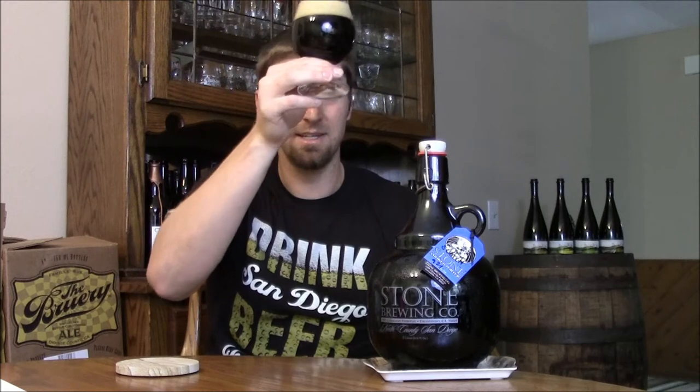I'm looking forward to it. Got this growler fill — it was only available on growlers and I think they might have had it on draft. Pours out real nice. Got a two-finger, nice tan head on it. It's more or less pitch black — I can't see anything through that.